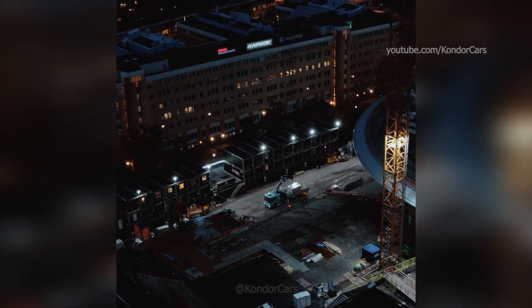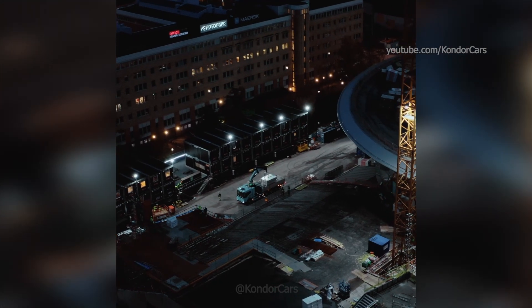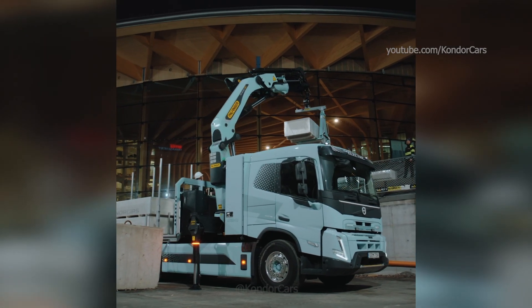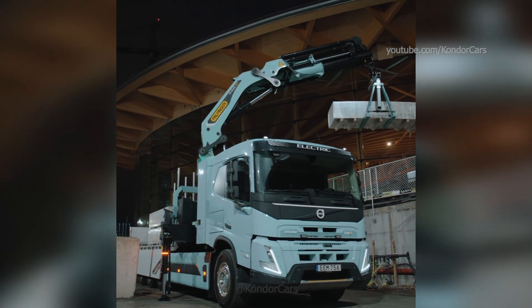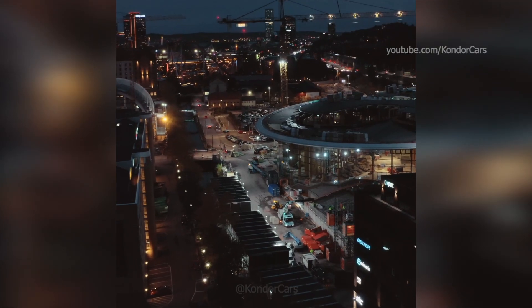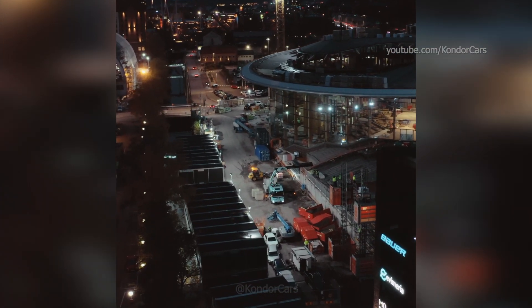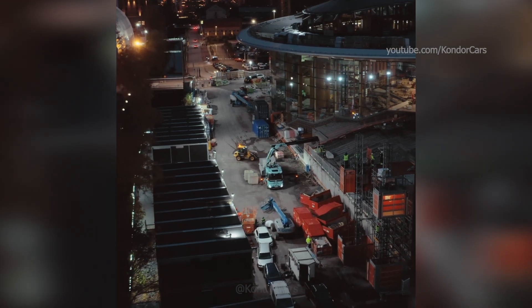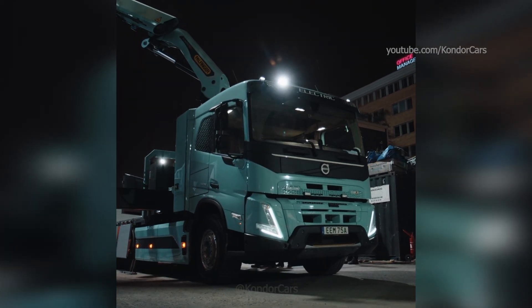The FMX electric with crane and flatbed features a 45-tonne meter crane powered by our transmission-mounted PTO and a hydraulic system with a variable pump. The load-sensing hydraulic system combined with variable RPM control of the PTO can provide both a subtle and powerful response, depending on the remote control settings and operator handling of the stalks.